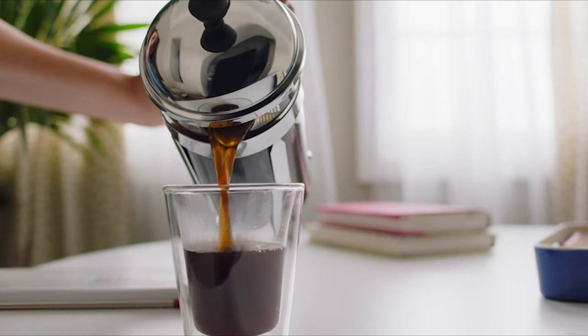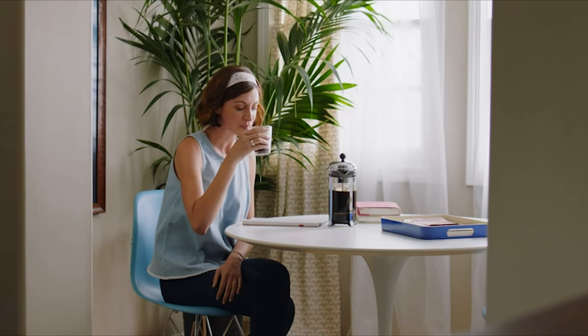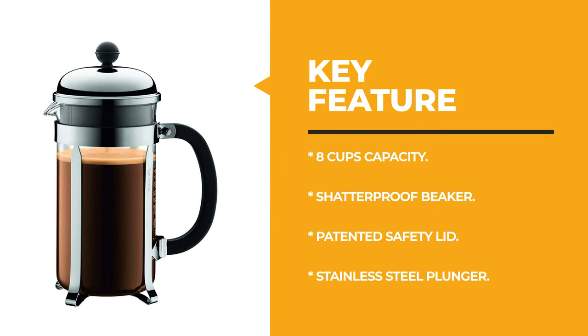This french press has a heat-resistant borosilicate glass carafe with a plastic handle and base, making it easy to use and easy to keep clean.